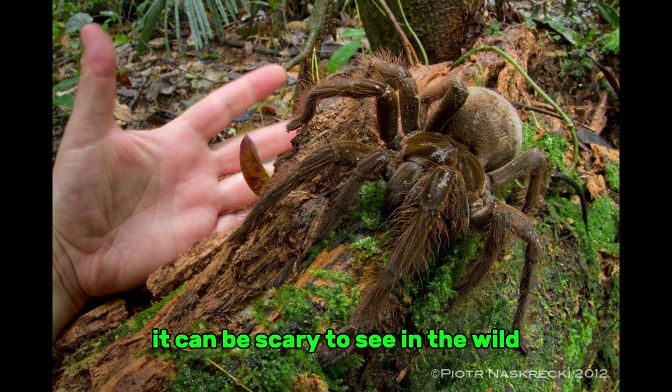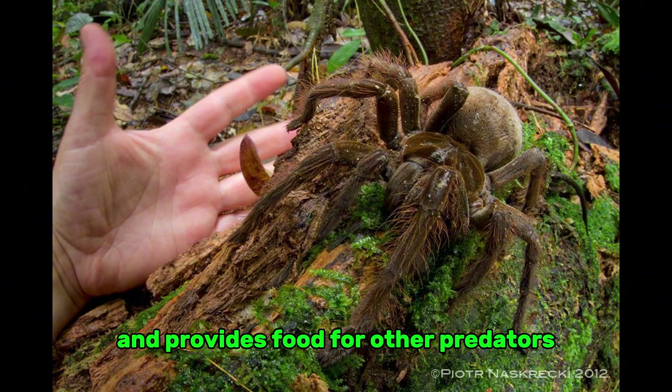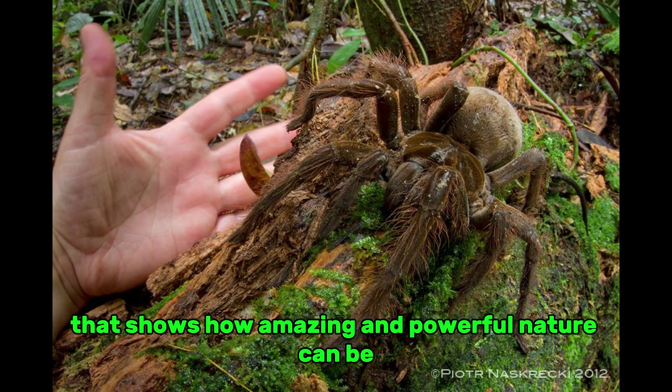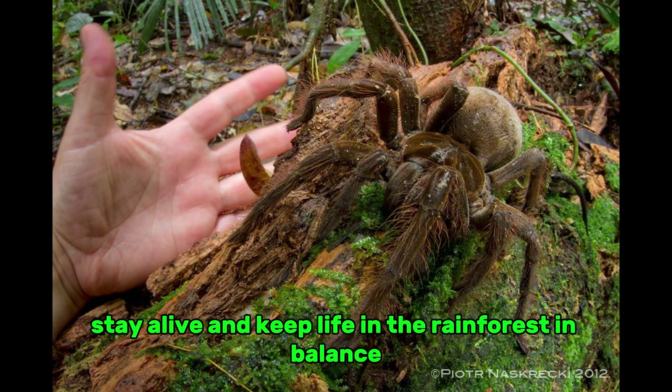It can be scary to see in the wild, but it is also an important part of its ecosystem because it controls prey populations and provides food for other predators. Seeing a Goliath tarantula is a rare and unforgettable experience that shows how amazing and powerful nature can be. Its story is not just about fear — it's also about how to adapt, survive, and keep life in the rainforest in balance.